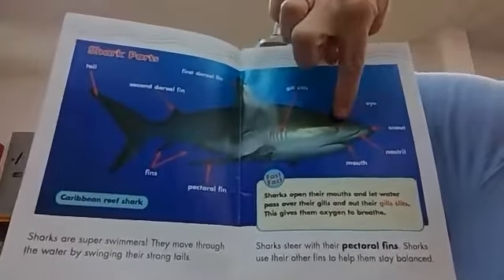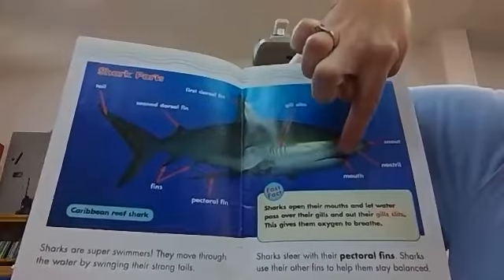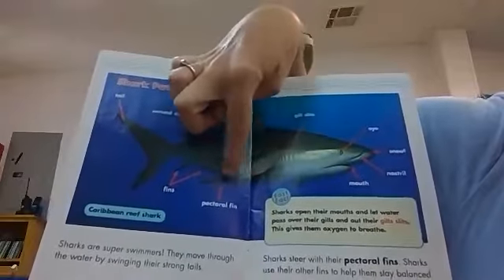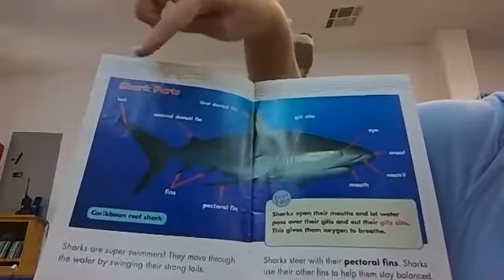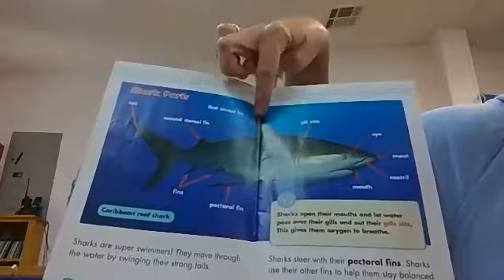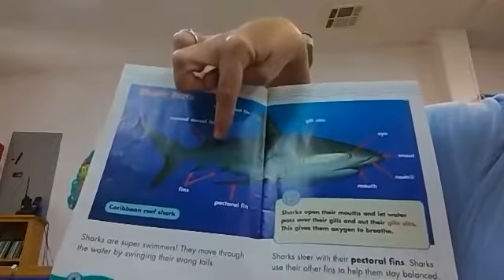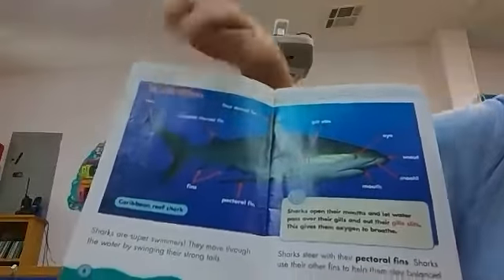So there's his eyes, snout, nostril, his mouth, the gill slits which we'll talk about soon, and the pectoral fin. He has fins underneath his body as well. The one that we usually see in the water, that's the first dorsal fin, and then he has a smaller second dorsal fin towards the end of his body. And then of course this is his tail.